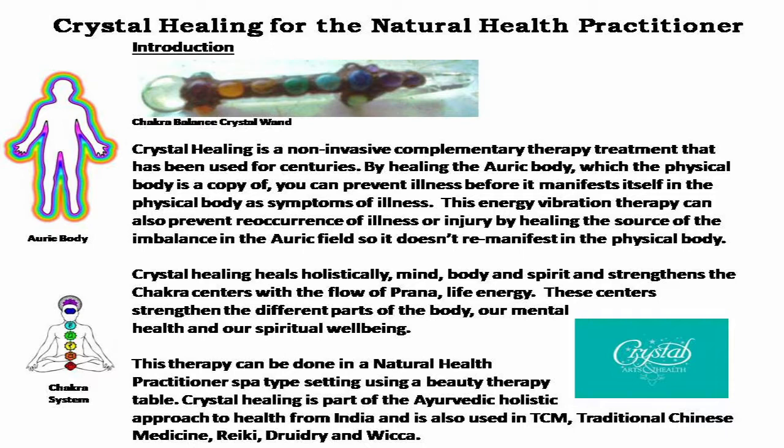Crystal healing heals holistically — mind, body, and spirit — and strengthens the chakra centers with the flow of prana, life energy. These centers strengthen the different parts of the body, our mental health, and our spiritual well-being. This therapy can be done in a natural health practitioner spa-type setting using a beauty therapy table.